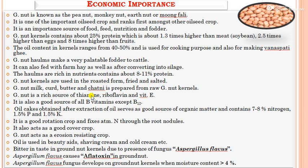The economic importance of groundnut: groundnut is also called peanut, monkey nut, earthnut, or moongfali. It ranks first among all oilseed crops and is an important source of food, feed, nutrition, and fodder. Groundnut kernels contain 25% protein — 1.3 times higher than soybean, 2.5 times higher than eggs, and 8 times higher than fruits. The oil content ranges from 40 to 50% and is used for cooking and making ghee substitutes.